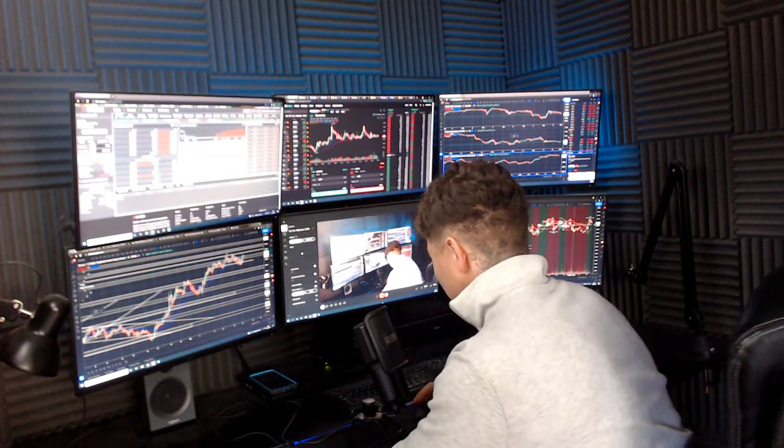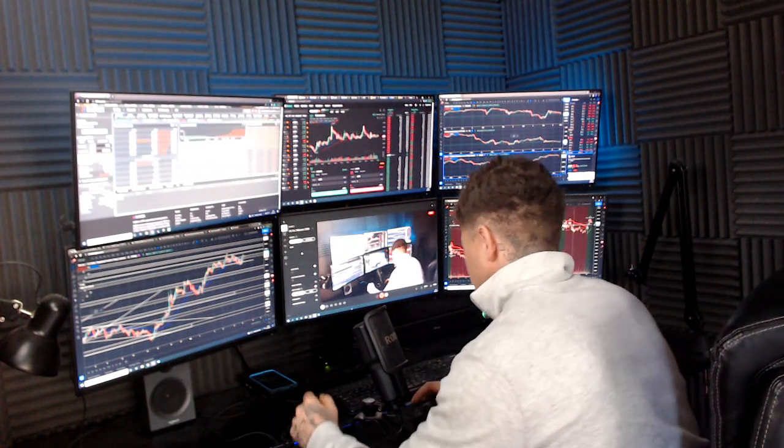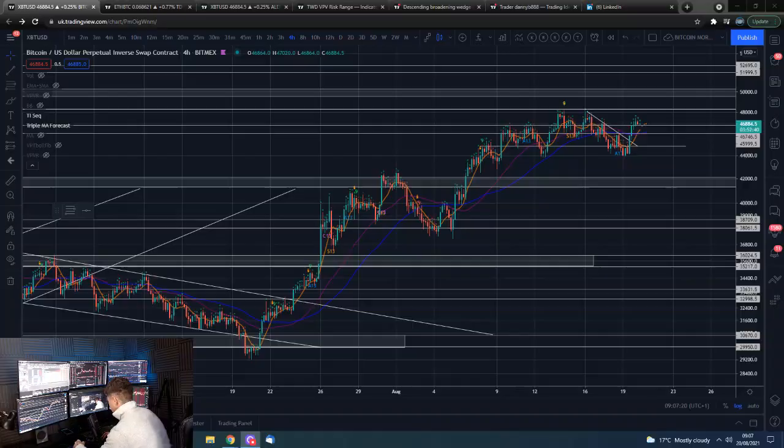Good morning guys. How are we all doing? Happy Friday everybody. Hope we have all had a good week and looking forward to the weekend. I'm Dan from Trading with Dan. This is our Bitcoin morning update. So if you guys wouldn't mind smashing that like button, we shall go straight over to those Bitcoin charts.